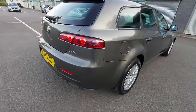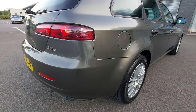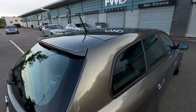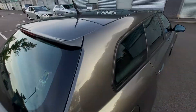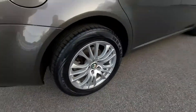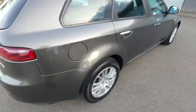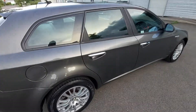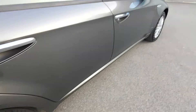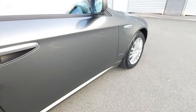This vehicle has one former keeper — a lady who had it from when it was about one or two years old, so she had it a long time. The reason for sale is that she traded it in for an Audi TT because her daughters are now 18, have their own vehicles, and she decided it was time to get something for herself — the hairdresser's car, the Audi TT.